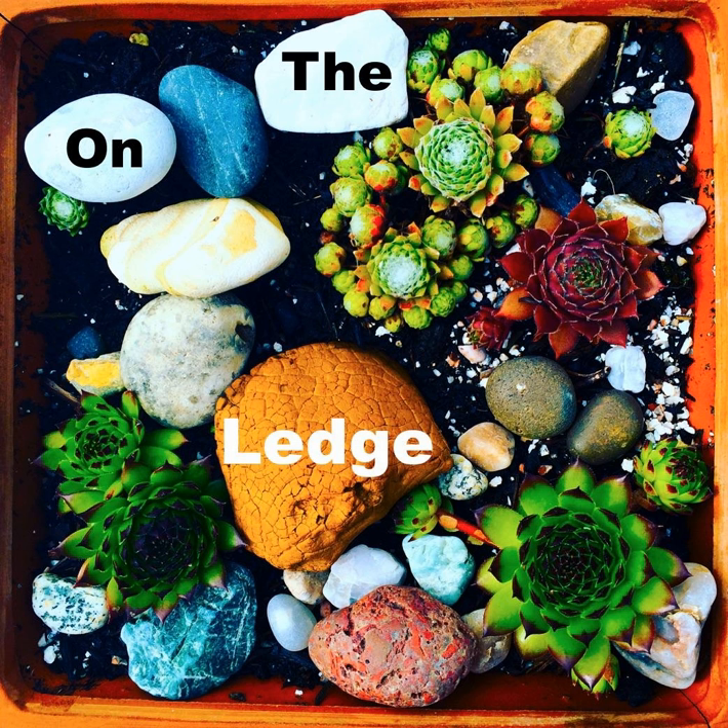The music you heard in this week's episode was Roll Jordan Roll by The Joy Drops and Oh Mallory by Josh Woodward, both licensed under Creative Commons, and Hot Lips by Bill Brown and His Brownies. See my website for details.